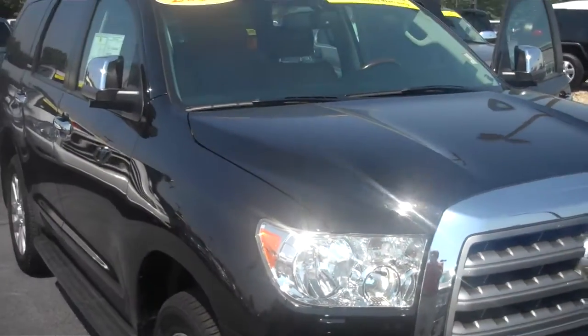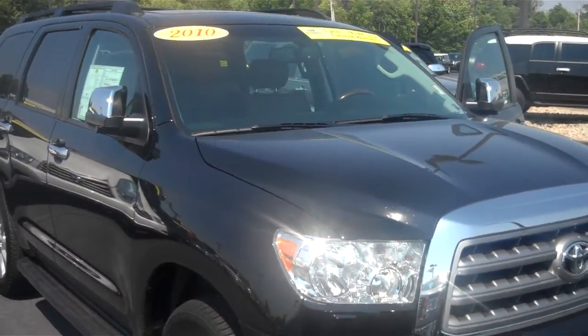I hope this video helps you out, Melissa. If you've got any questions, don't hesitate to give me a call. Thank you very much and have a great day.